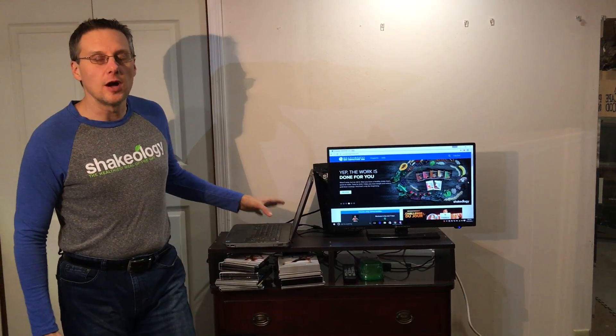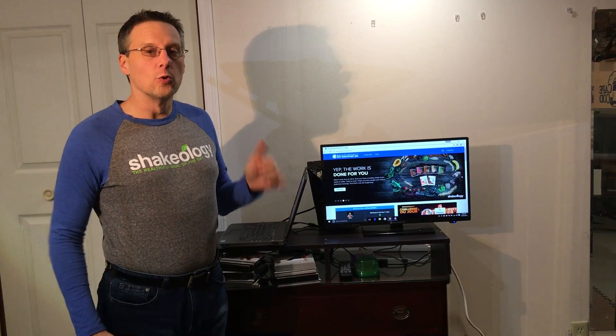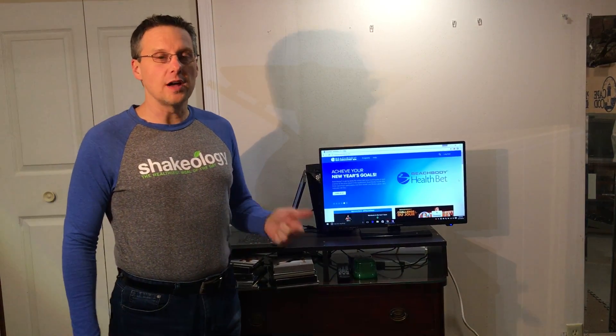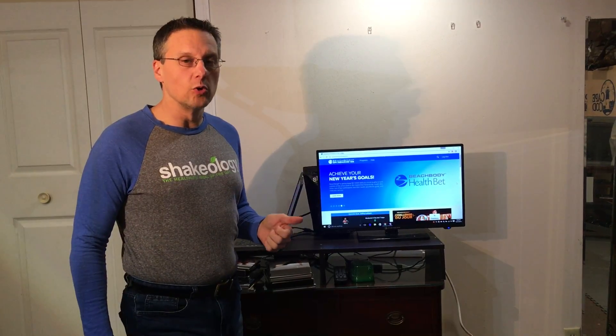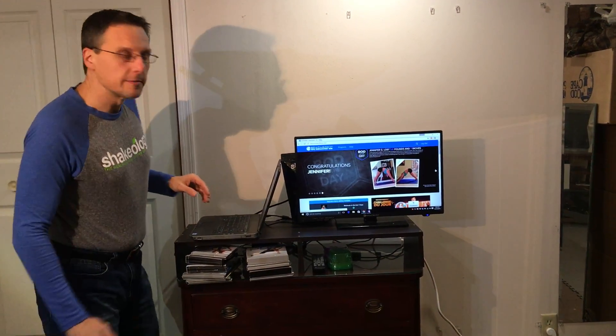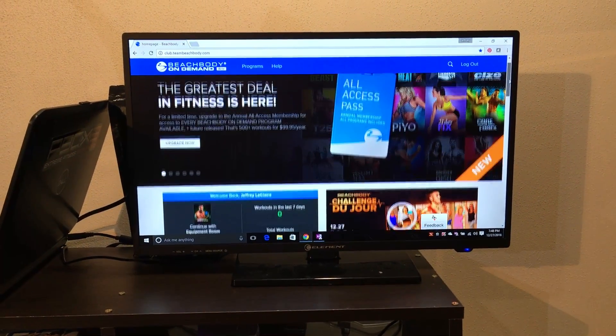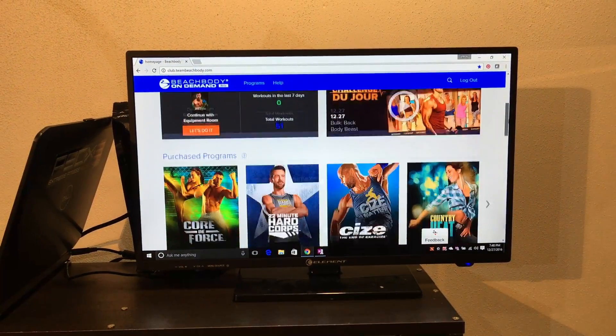Let me show you a little bit how this works. I have it hooked up to my laptop — I'm logged into my account and I'm in Beachbody on Demand. The cool thing is you can stream this on a web-enabled TV, on your phone, on your tablet. And what's even cooler is that if you have an Amazon Fire Stick, Hulu, or Apple TV, they have apps as well so you can stream on those devices.